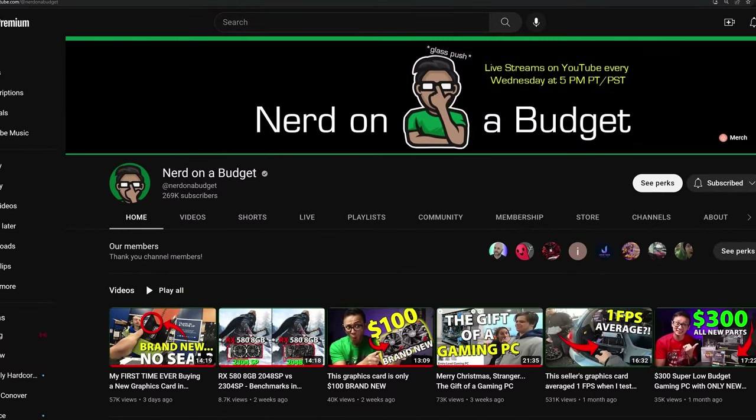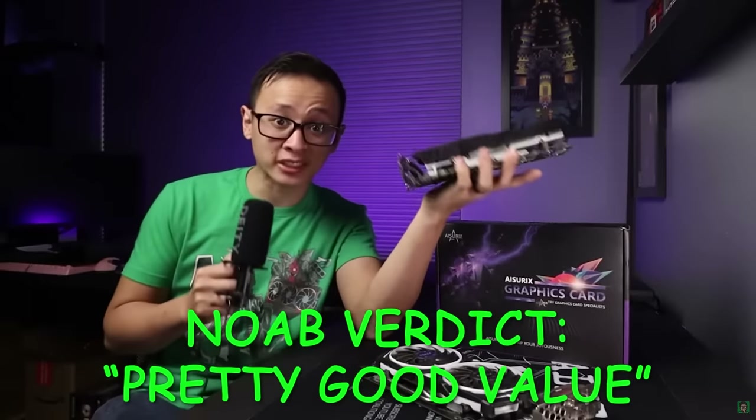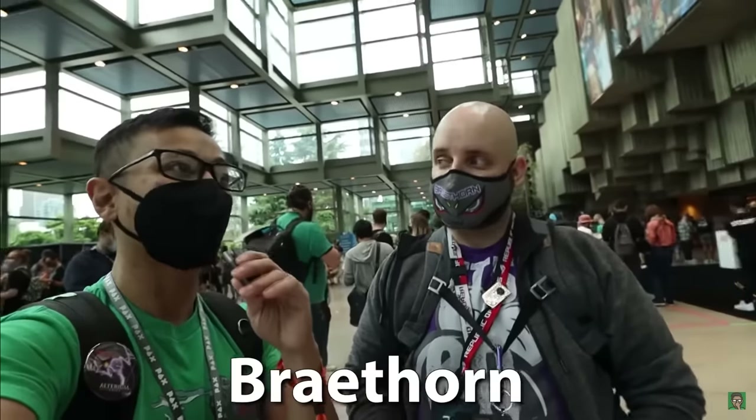I want to shout out another creator because he made basically the coolest merch shirt ever — Nerd on a Budget. It's basically Nvidia and AMD GPUs as giant robots battling each other, and there's a purple color option. Go follow and subscribe to Nerd on a Budget — it's a great channel that does a lot of DIY stuff in a way that's very easy to understand, and has covered some system integrator content too. Until next time — more CES content is coming before the end of the month. It's a peek behind the curtain at something consumers can't normally get into, so you should check it out. Take care.